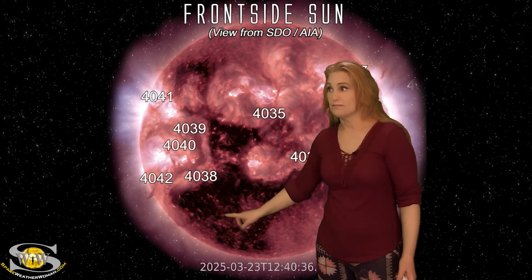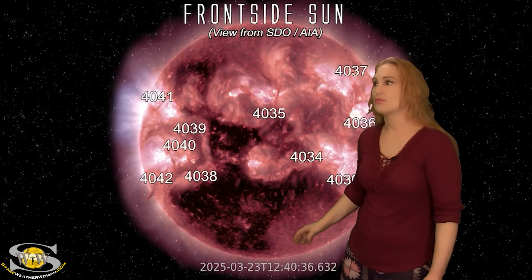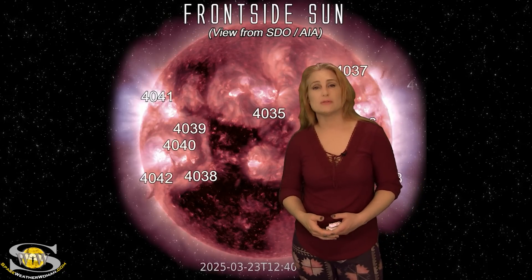And whatever that little eruption was, if it were eruptive, it's probably going to go southward of Earth. So don't expect too much from this coronal hole — it's probably not going to be overwhelming in terms of big solar storms or big aurora.